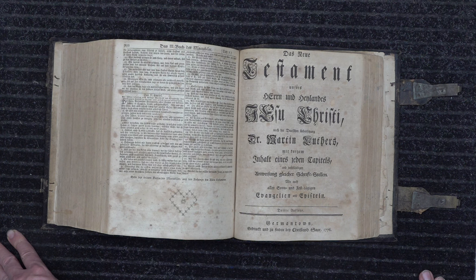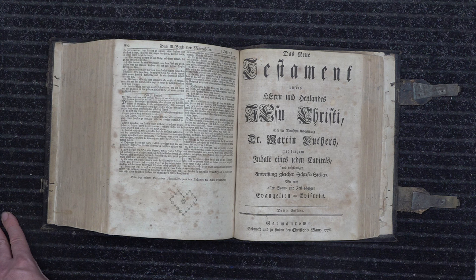They call it the Gunwad Bible because British troops were coming through Germantown, Pennsylvania. While raiding, they found leaves of the Bible set out to dry in a barn. They took them and used them as gun wads, so it has come to be known as the Gunwad Bible.